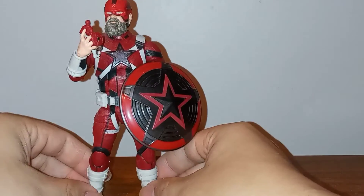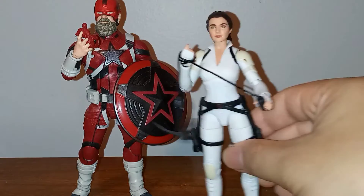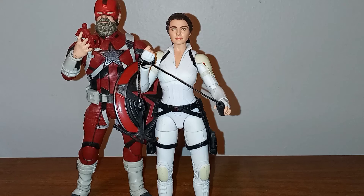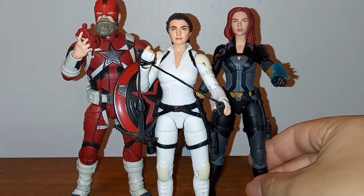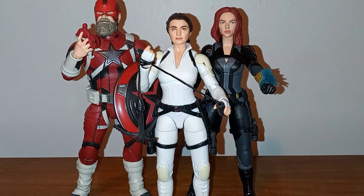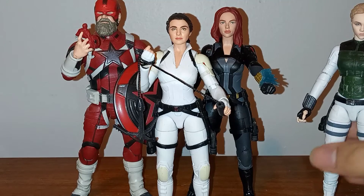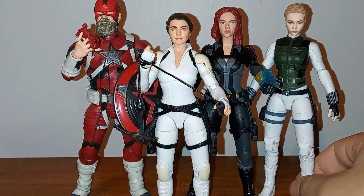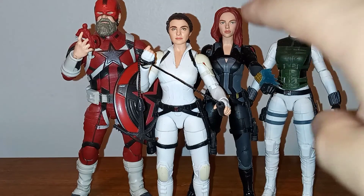Melina Vostokoff and the Red Guardian come in their own box, so they're not part of the initial run of the movie Black Widow figures. Black Widow is included in the Crimson Dynamo Build-A-Figure wave, which is the main line of figures that came out. So does Yelena — she also comes in the same base Build-A-Figure line. Basically these two figures will be easy to get, while Melina and Red Guardian will not because they're part of a limited run two-pack.